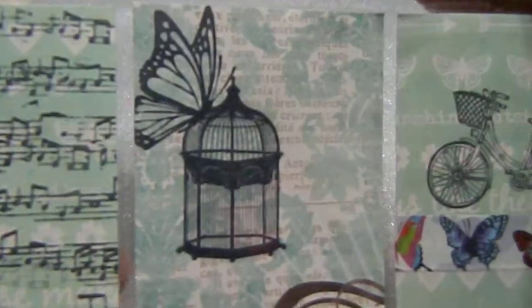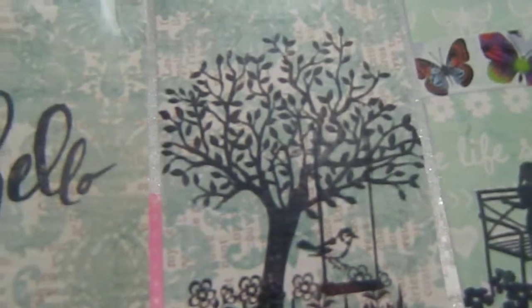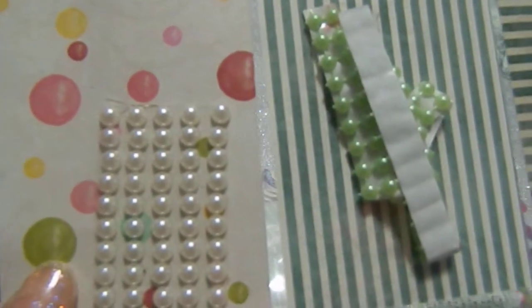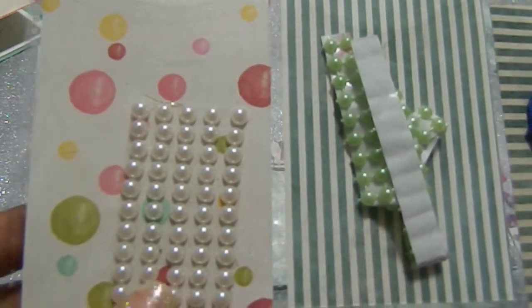We have a bird cage with a butterfly, and music notes — I absolutely love music — and another beautiful bird cage with a butterfly. I love this background paper and there's a bicycle here. Everything in this pocket letter is gorgeous. The stamp images add something unique and different but simple and chic. Definitely keep doing pocket letters with stamp images — it works for you and adds a different style to creating and crafting.